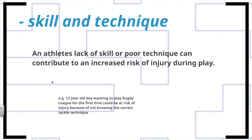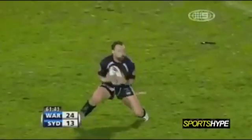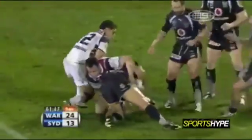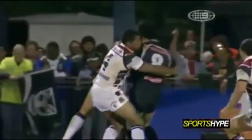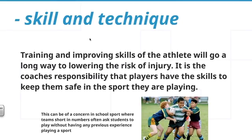The next dash point is skill and technique. An athlete's lack of skill or poor technique can contribute to an increased risk of injury during play. For example, in an NRL game, a player who gets his head in the wrong position when making a tackle can get knocked out. This is particularly applicable in junior rugby league — teaching young players how to tackle correctly lessens their chance of injury. Training and improving the skills of the athlete will go a long way to lowering the risk of injury, and it is the coach's responsibility to ensure players have the skills to keep them safe.